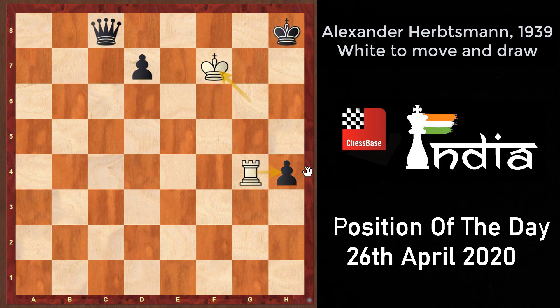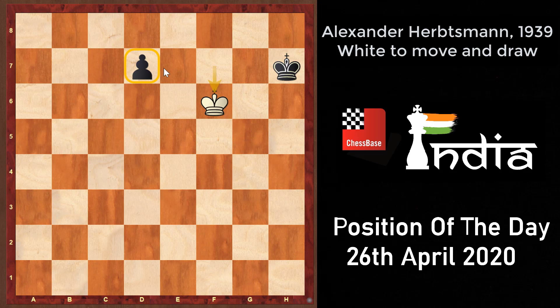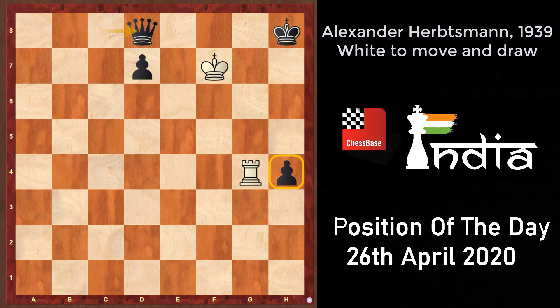The only sensible move for black is queen to d8, supporting the pawn on h4. Black can't really play queen to c2 — it doesn't make sense because after rook into h4, queen h7, rook into h7, king into h7, this is a complete draw since after king f6 the d7 pawn is completely under control. So queen to d8 is the most sensible move, supporting the h4 pawn.